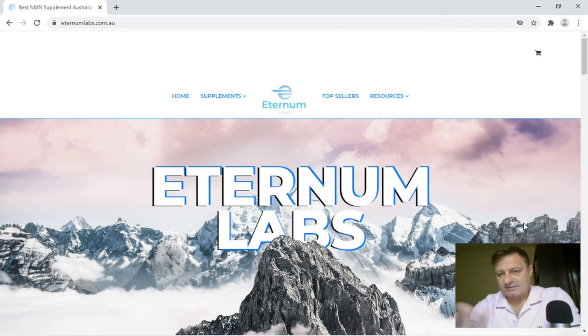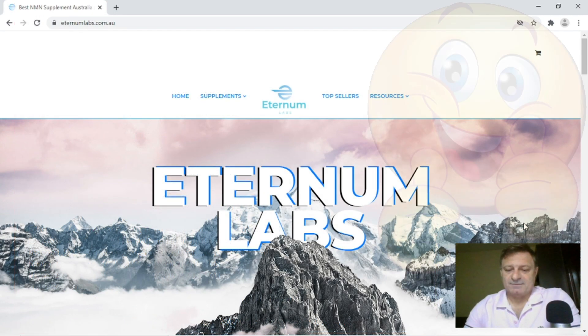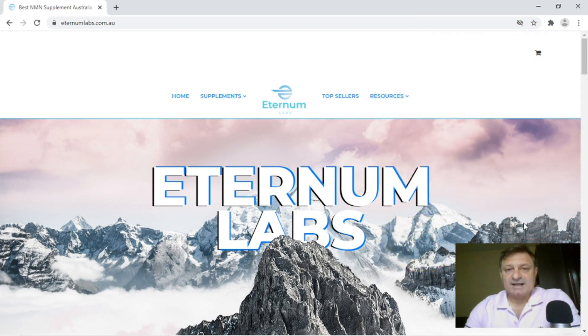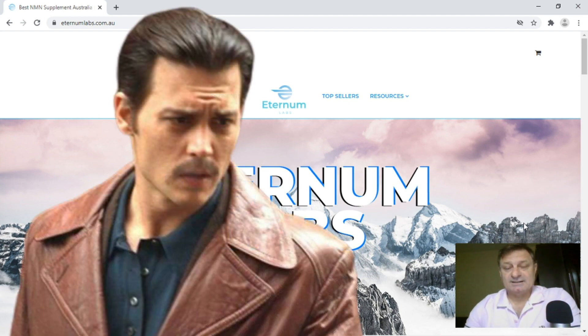On first sight, the site looks very professionally made. I'm not too sure what the mountain range is supposed to represent — either they've paid thousands of dollars for some media company to say this represents the company's ethos, or someone just went on Pixabay and said, I like this picture of mountains, we'll stick that on the front page. So will this site be a diamond or will it be a figazi? If you've looked at the thumbnail, you're probably going to work it out for yourself.